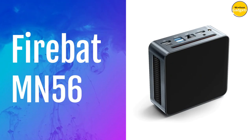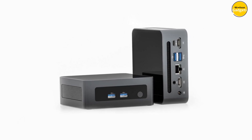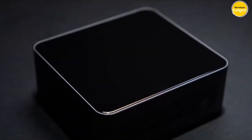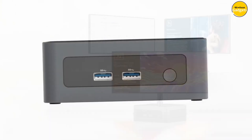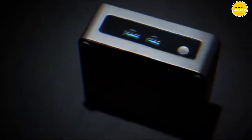Number 4: FireBat MN56 Mini PC. Featuring the AMD Ryzen 5 5600H processor and Windows 11, the FireBat MN56 is your ticket to seamless home entertainment, streaming, web browsing, and gaming. With AMD Ryzen graphics at 1800MHz, this mini PC supports stunning 8K video playback. Dual HDMI ports allow you to connect two displays simultaneously, while the Type-C port offers even more versatility for expanding your workspace across three screens.